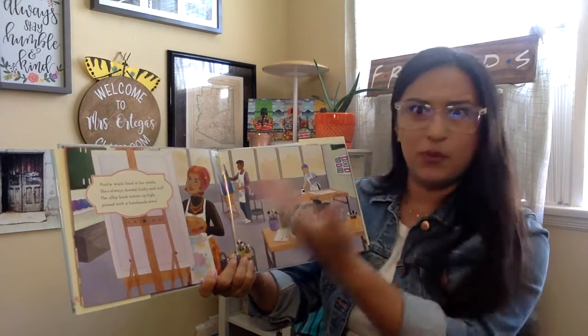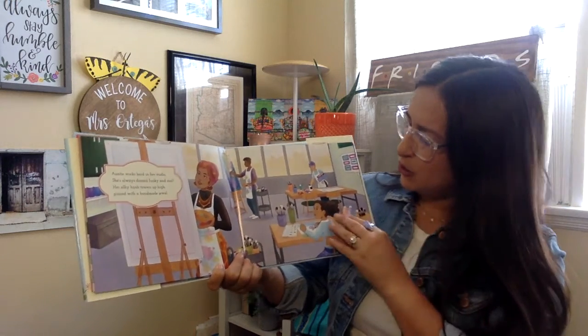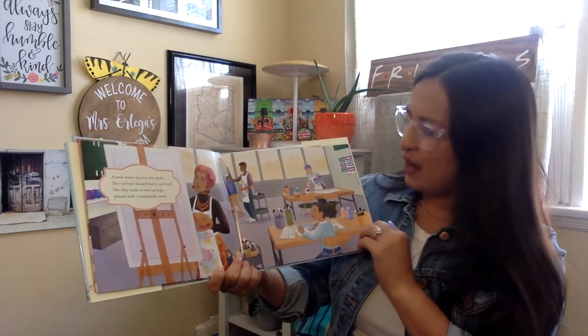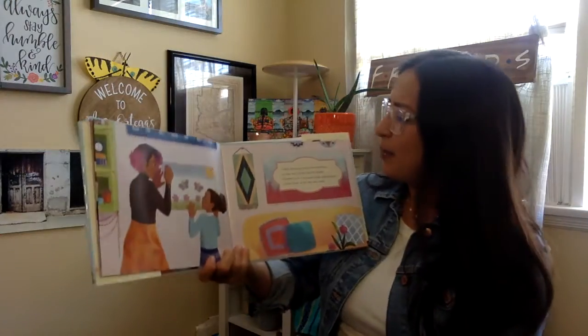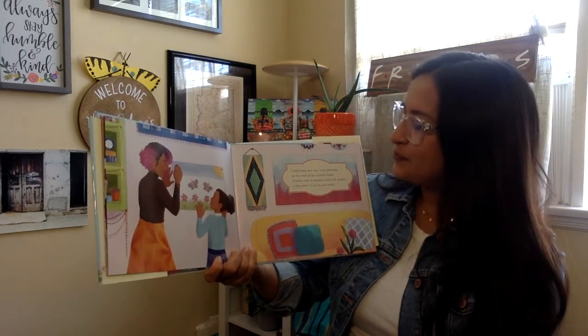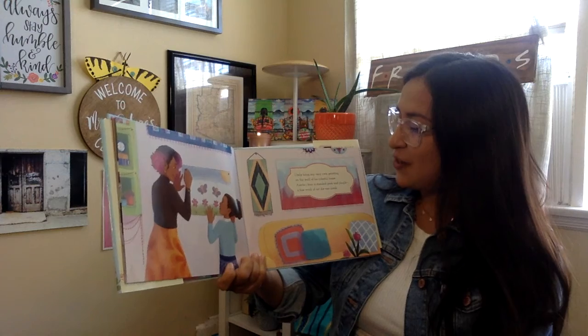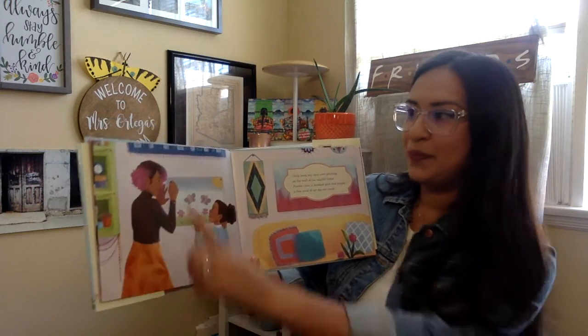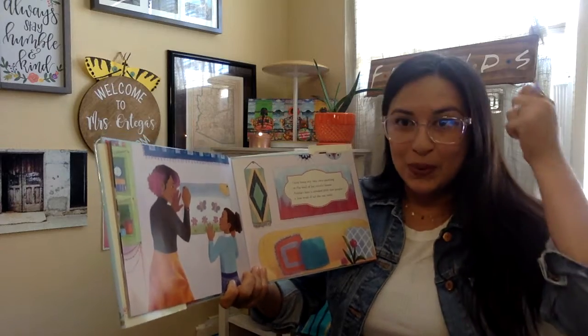Now I'm curious. What type of work does Auntie do? I wonder what clues I can find to help me predict what job she has. I help hang my very own painting on the wall of her colorful home. Auntie's hair is strict pink and purple — a fine work of art she can comb.